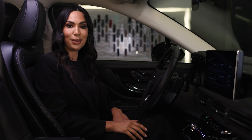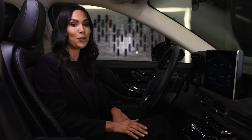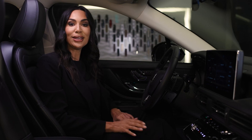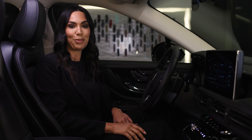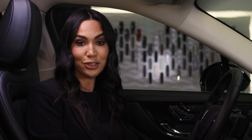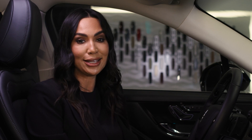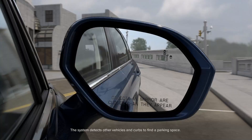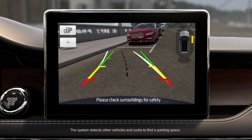While continuing to press the parking button, if you wish to slow down the maneuver or stop the vehicle entirely, you can press the brake pedal. When parking is complete, the vehicle will shift into park. Please note that Active Park Assist does not recognize parking space lines but centers your vehicle between objects. Active Park Assist will only back your vehicle into parking spaces.